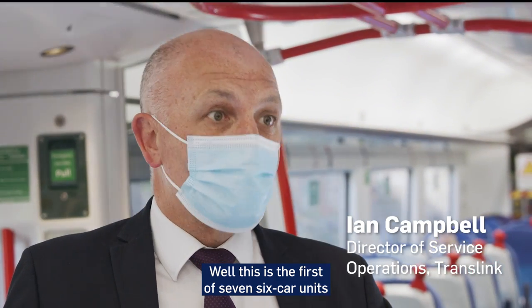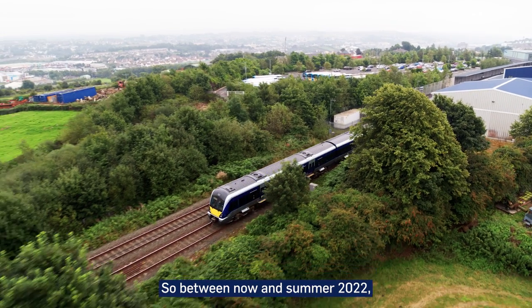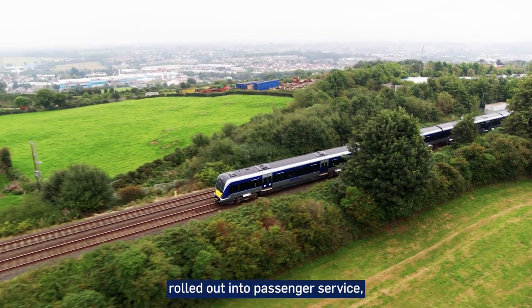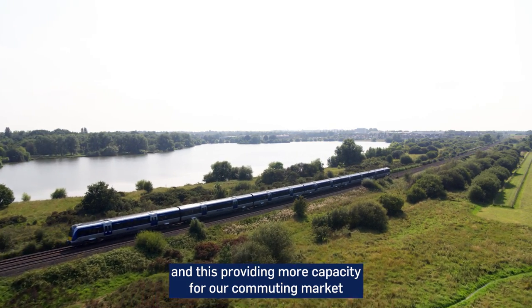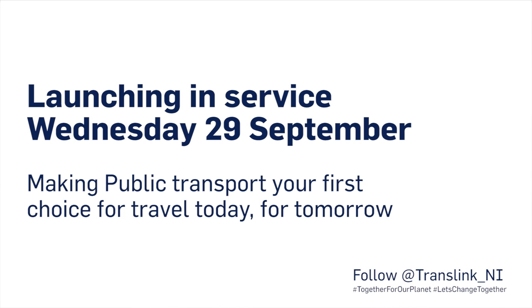This is the first of seven six-car units that will be deployed on the Northern Ireland Railways network. Between now and summer 2022, you'll see the remaining six sets rolled out into passenger service, providing more capacity for our commuting market and also our leisure travel on all lines across the NIR network.